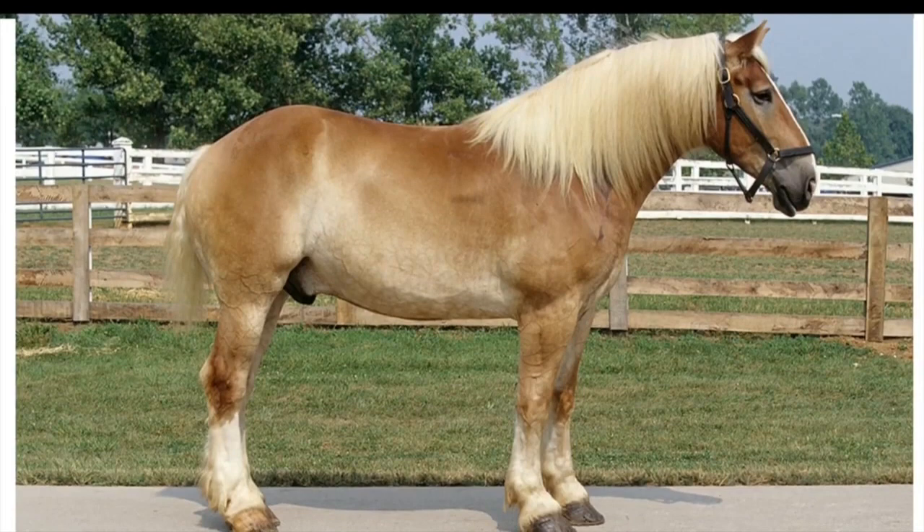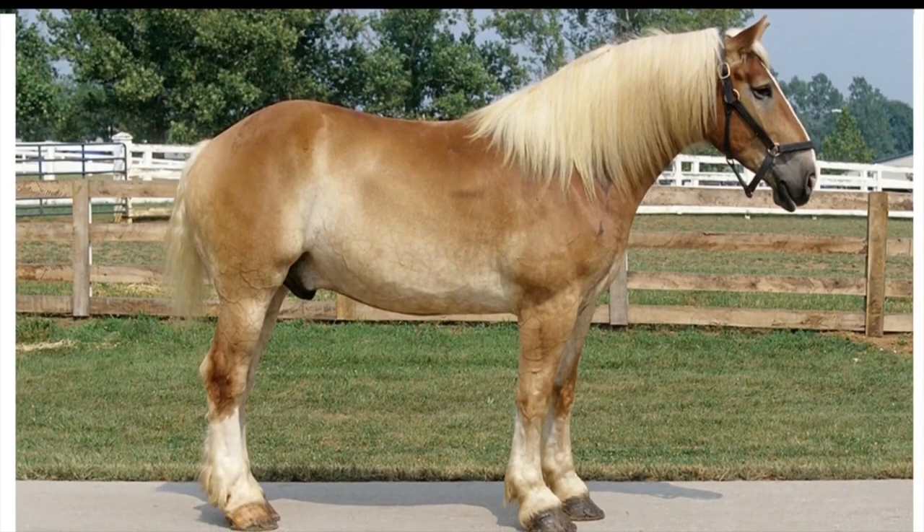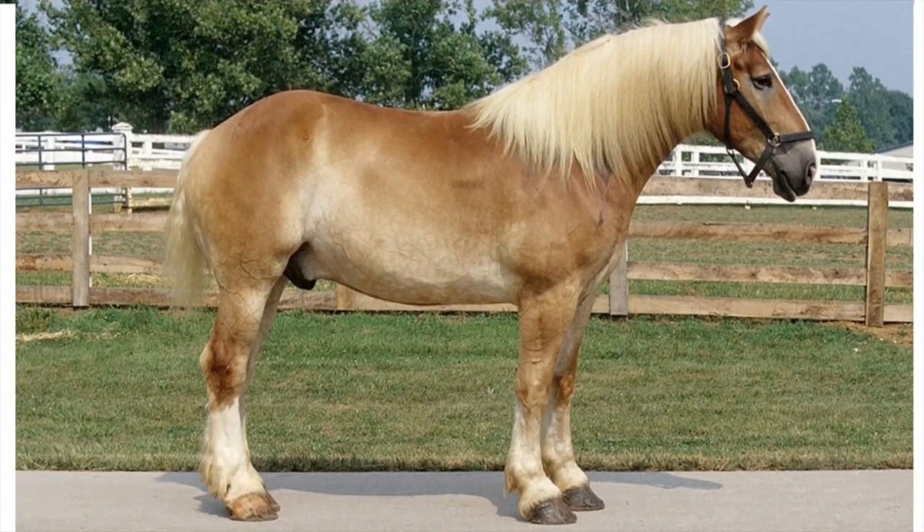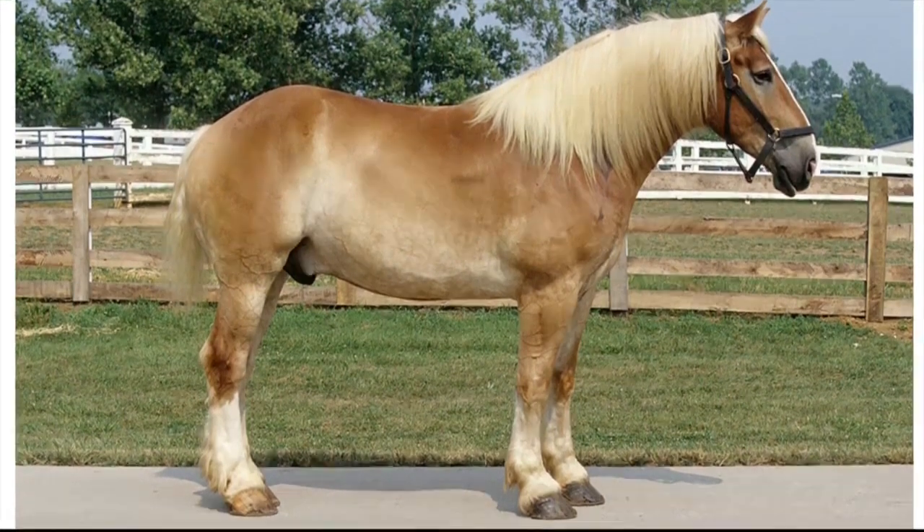First we have the Belgian draft horse. This horse originated in Belgium and is unique because it lacks feathering or long hair around its hooves. This is especially important because it was easier for the horse to maneuver in dense brush, which was necessary to pull logs out of the forest.